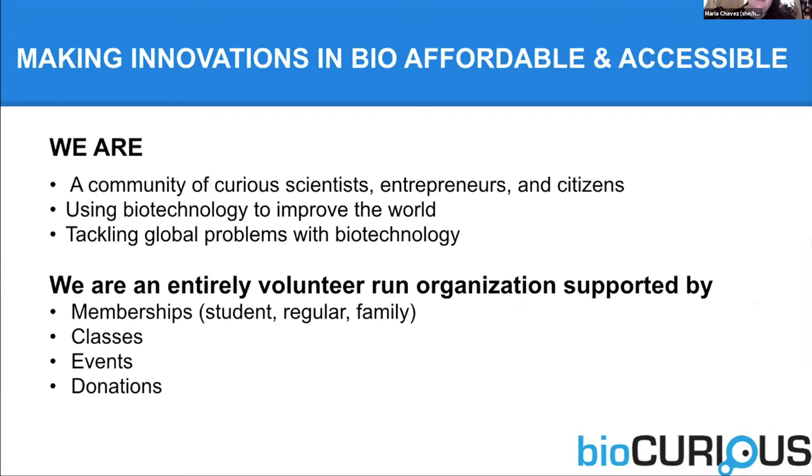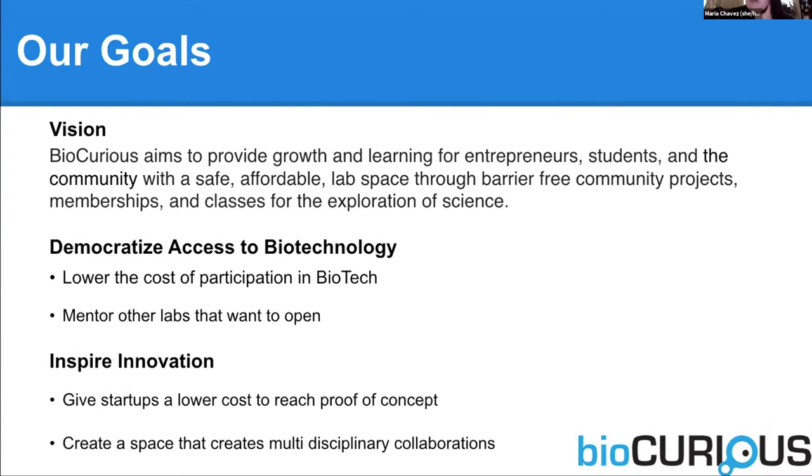We want to make innovations in bio affordable and accessible. So we're scientists, entrepreneurs, citizens. We're entirely volunteer run, like a lot of makerspaces are. Our costs are covered through membership, classes, events, and donations. We really want to provide a space for entrepreneurs, students, anybody to safely but affordably get access to lab space. We want to democratize the access to biotech. Because right now, if you want to do a lot of these biotech experiments, you really have to deal with an institution. There's not very many biotech incubator spaces — six months ago, Boston was 100% out of biotech incubator space.